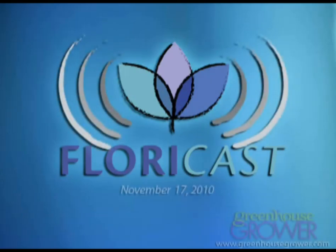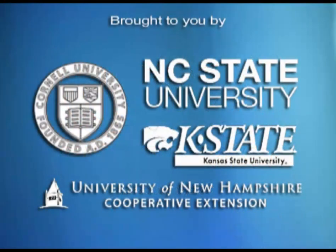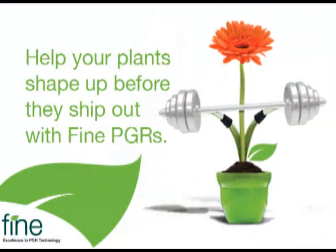Welcome to Floracast, the podcast for greenhouse growers. Floracast is brought to you by Greenhouse Grower Magazine, in conjunction with the University of New Hampshire, North Carolina State University, Kansas State University, and Cornell University. Thanks to this podcast sponsor, Fine Americas.